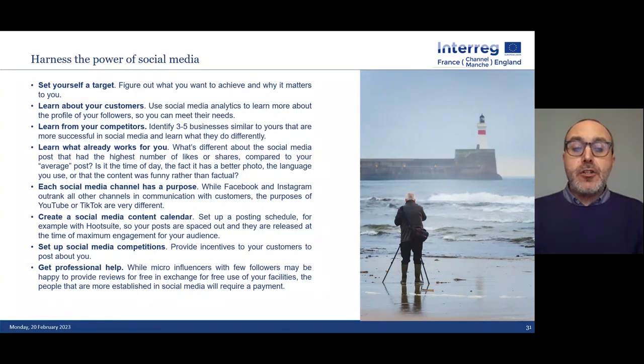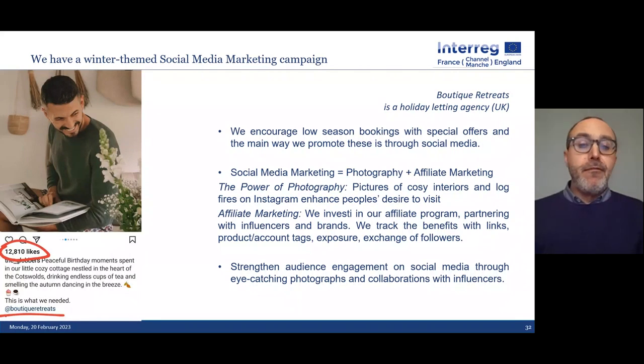You may need professional help setting up social media competitions. This is much more important in winter than in high season, particularly around using good affiliate marketing. These Instagram posts — one example showing 12,810 likes — came from Boutique Retreats, a holiday lettings agency with around 150 cottages. A couple posted: 'We had a wonderful birthday weekend drinking endless cups of tea and smelling the autumn dancing in the breeze.' You may think it's over the top, but look at those 12,810 likes. The challenge is: they can make it work — why aren't you prepared to do that for yourself?